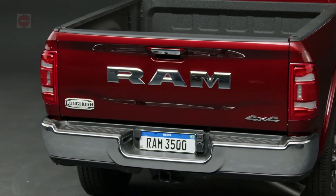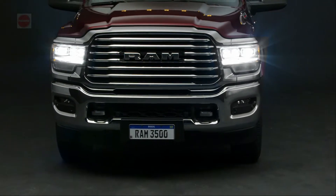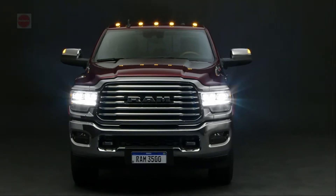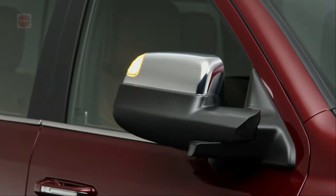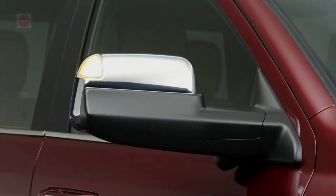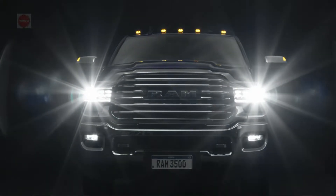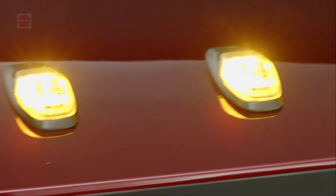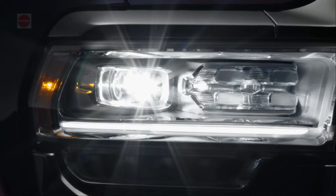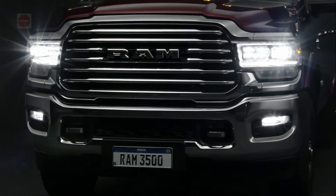The engine options include the 6.7-liter Cummins turbo diesel I6, a high-output 6.7-liter Cummins turbo diesel I6, and a 6.4-liter HEMI V8. The RAM 3500 offers the only option for pulling the maximum load for any RAM vehicle and pickup truck in the industry, with unmatched payload capacity and engine options ranking first in the market for horsepower, torque, and towing ability.